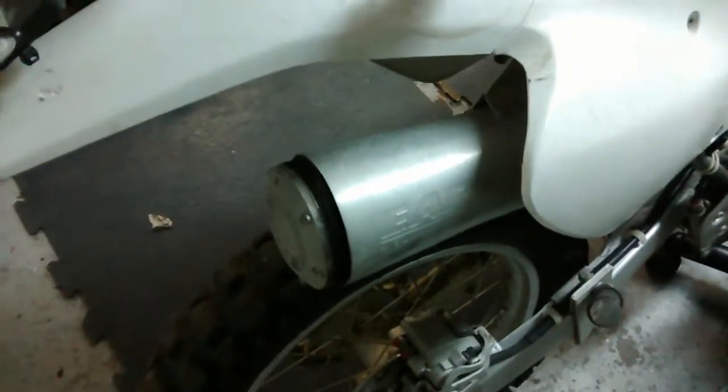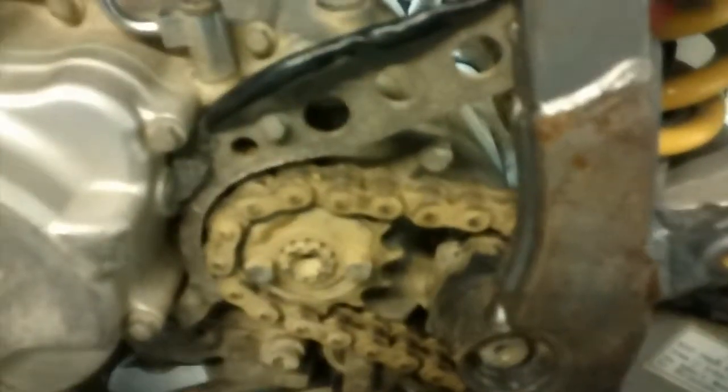It's got a bunch of upgrades. It's got a super trap exhaust. He's gone and upgraded the skid plate. It has bark busters. It's also got a Kiwi case saver — you can see it down there. Some plastic protection.